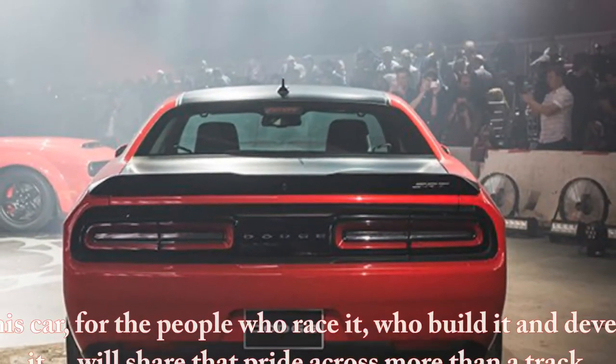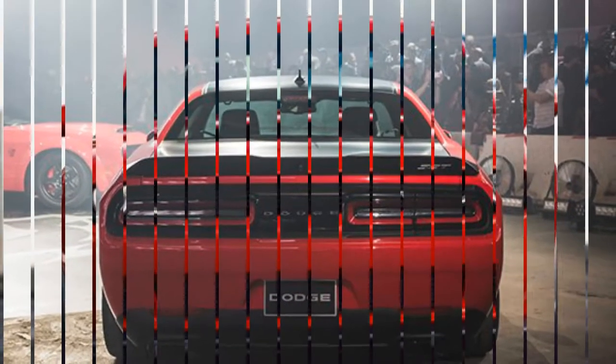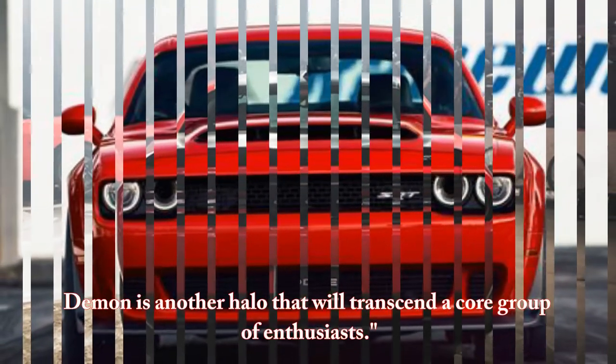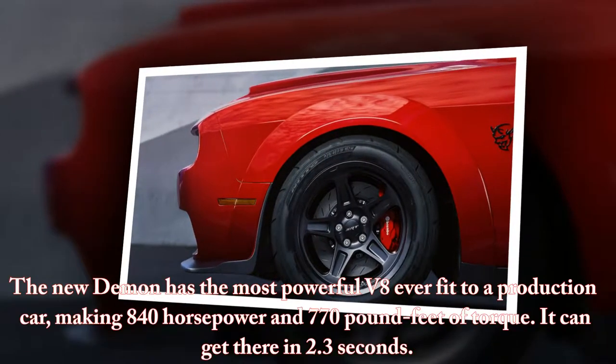This car, for the people who race it, who build it and develop it, will share that pride across more than a track. Demon is another halo that will transcend a core group of enthusiasts.